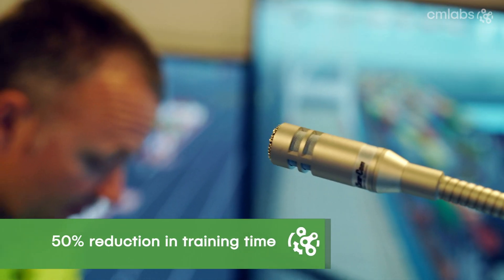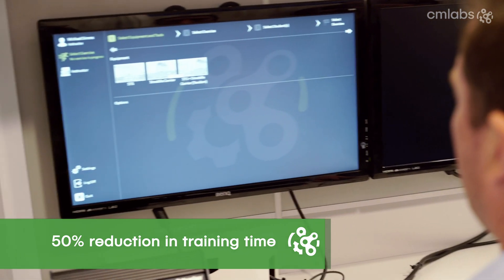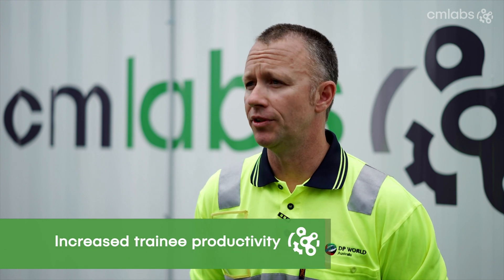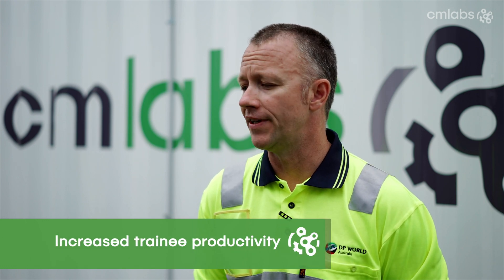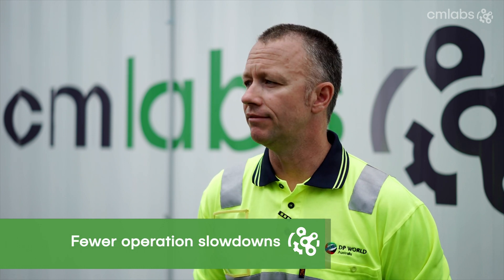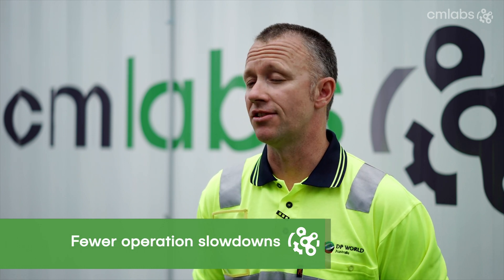Since we've had the simulator in, we've most probably reduced our overall training time and training cost by about 50%. All of our trainees are definitely moving more containers, which is obviously more effective and productive for the company, as opposed to learning in the crane and basically slowing things down.